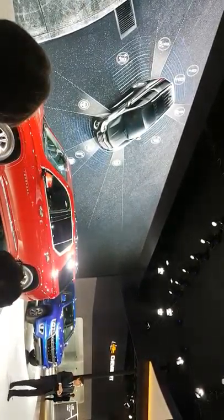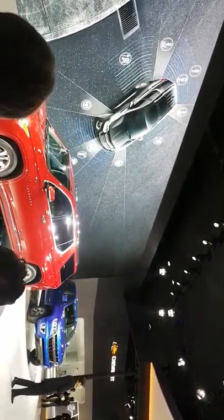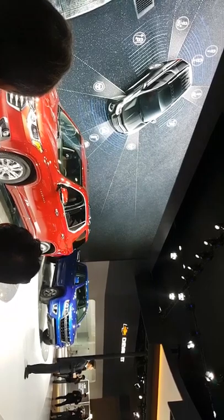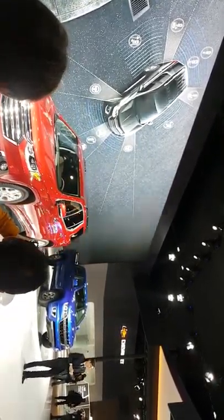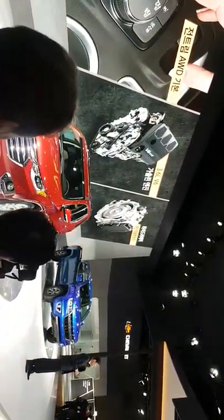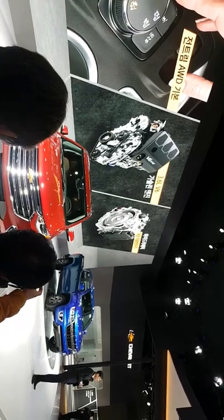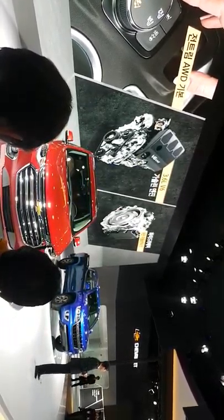Various convenience features on the Traverse make family drives comfortable. They include an auto-heated steering wheel, remote start, tri-zone air conditioning, and a hands-free power liftgate. With a standard electronic all-wheel drive system, the Traverse is equipped with a powertrain combination of a 3.6-liter V6 direct injection gasoline engine and a 9-speed Hydra-Matic automatic transmission.